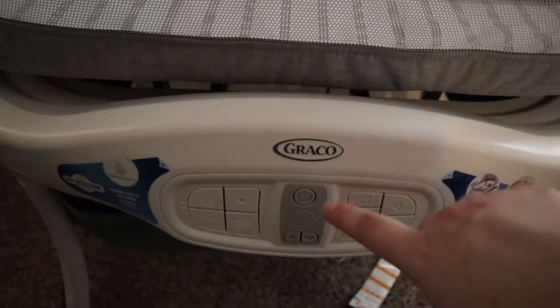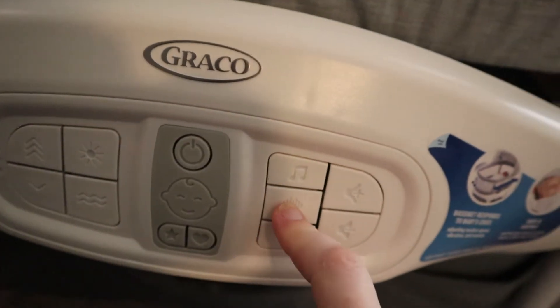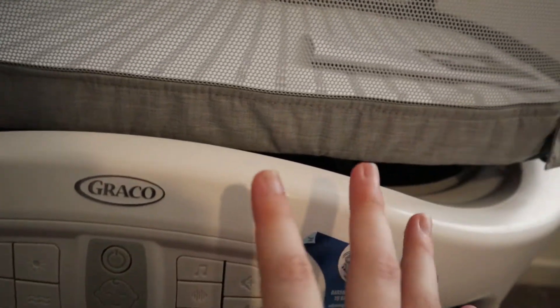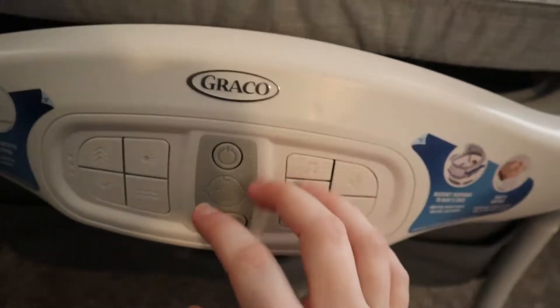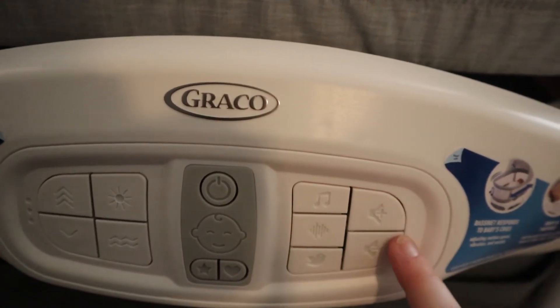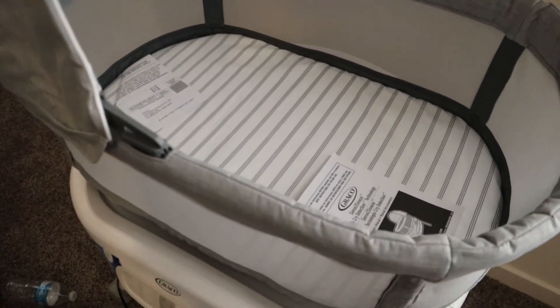This just plugs into the wall, and then you've got your power button here. It plays music, nature sounds, and vibration sounds. It rocks her, and there's a setting where if it hears her cry, it'll start rocking — so you don't have to get up; it just rocks her to sleep. You can control lights, rock faster or slower, and there's a vibration mode. There's also an inside-the-womb sound setting, and control buttons for the sound. It's pretty fancy — my grandma gave this to us, so we are looking forward to using it.